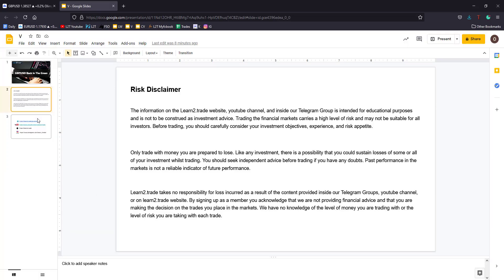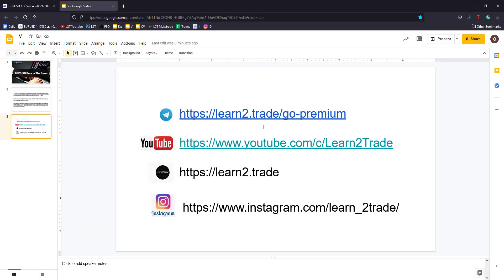Thank you guys! If you want the buying signal here on the GBP vs the US Dollar, you can become a VIP member by accessing this link here — Learn2Trade Go Premium — or by clicking on the link posted right below this video. Please subscribe to our YouTube channel. Here is our website. Follow us on Instagram. Thank you guys! See you tomorrow! Bye-bye!